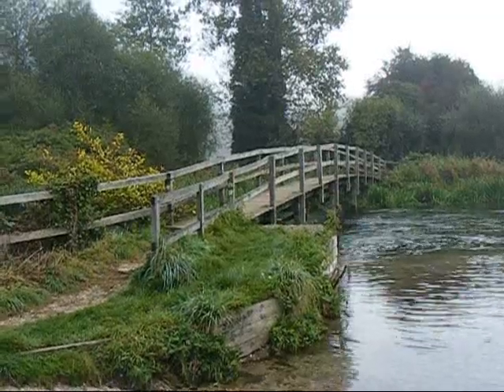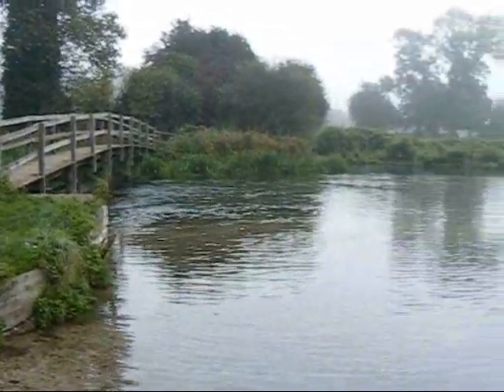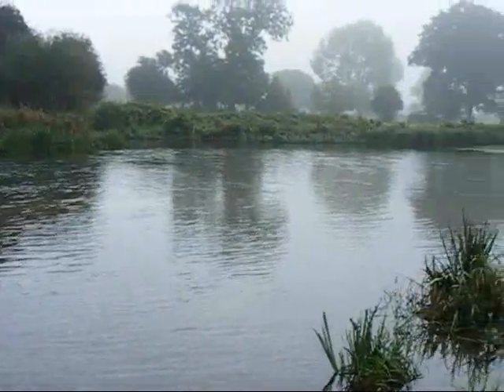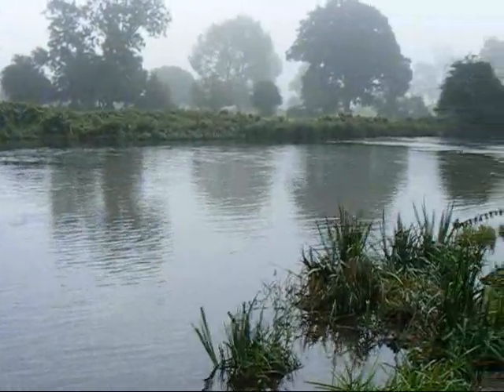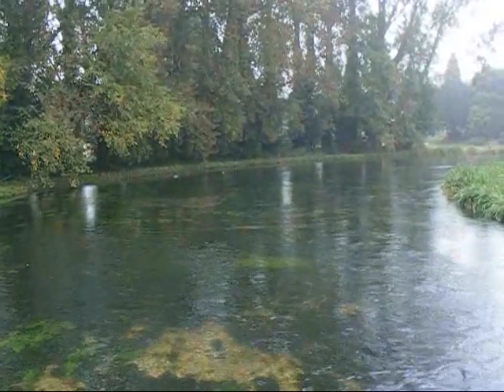The Clarendon Way crosses the River Test on this footbridge. Still misty I'm afraid. There's a view of the River Test from the footbridge.